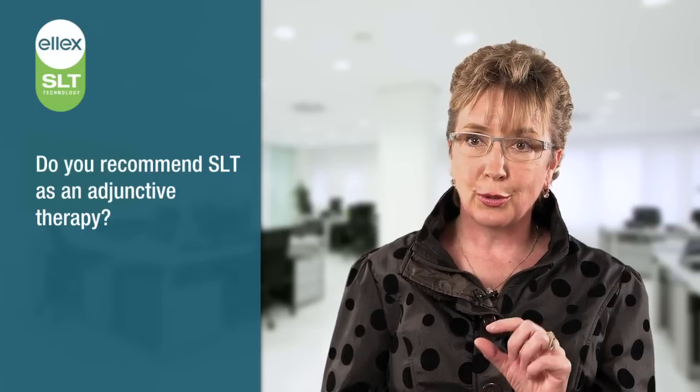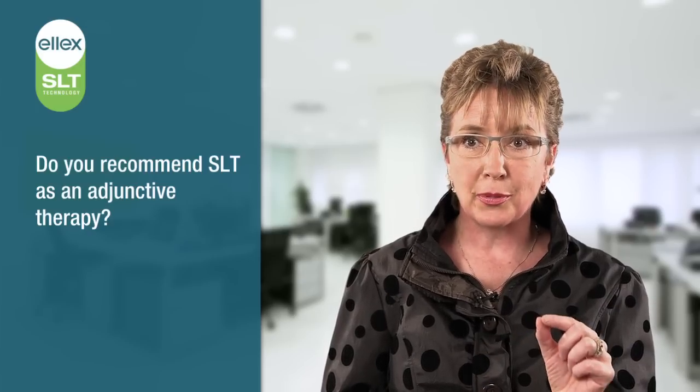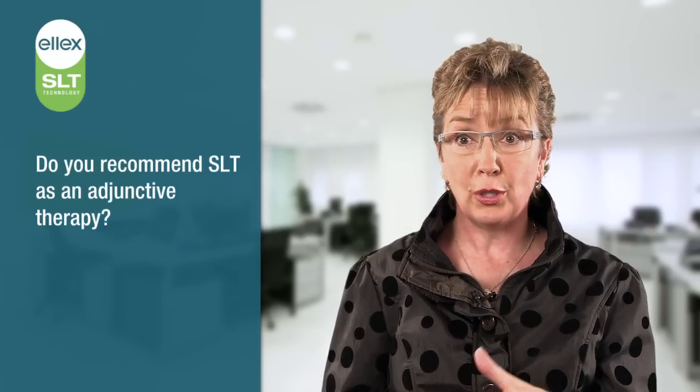It's worth noting that when you look at SLT as a treatment, you can certainly keep patients on drug when you do it, but if you go through a washout period, you'll actually find that SLT is effective but with a slightly blunted effect. There's something about being on eye drops that will blunt the subsequent effect of SLT — but that's no different than when you add a second eye drop to a patient who's already on one.